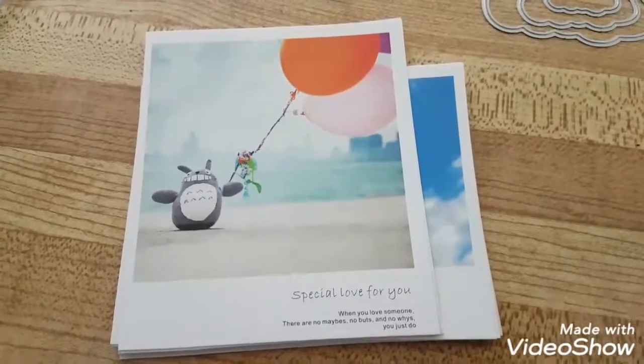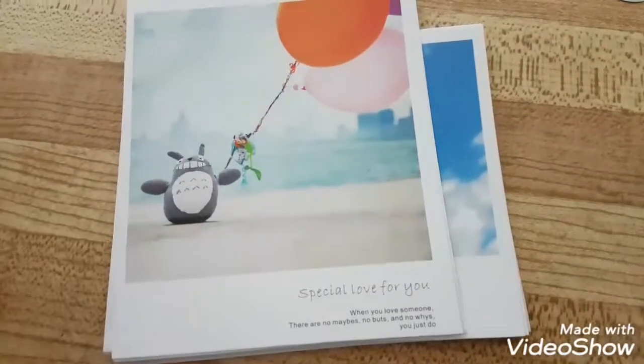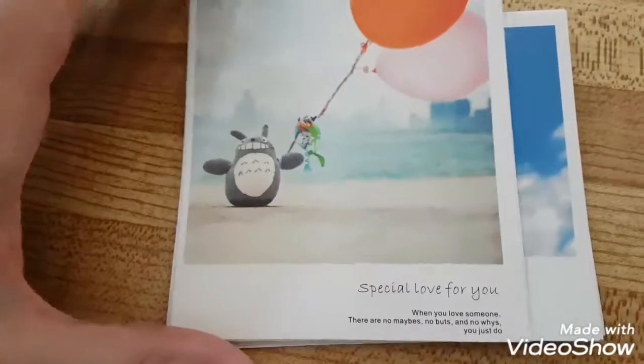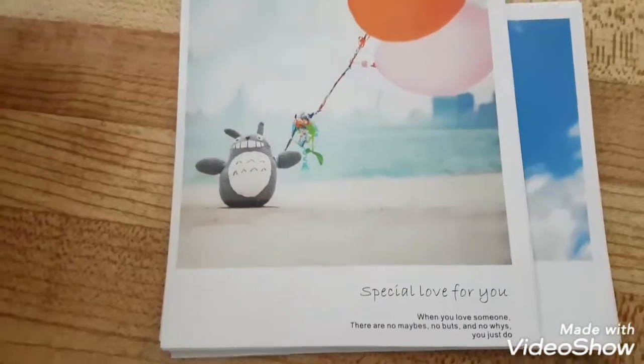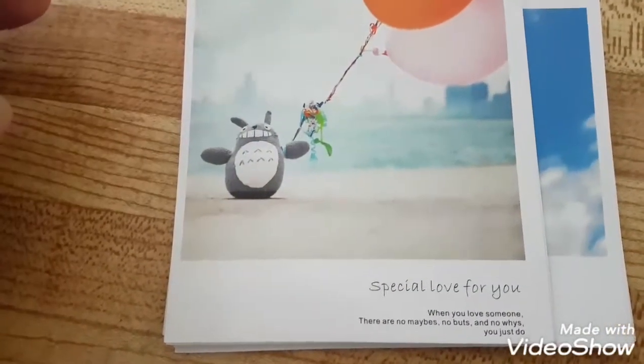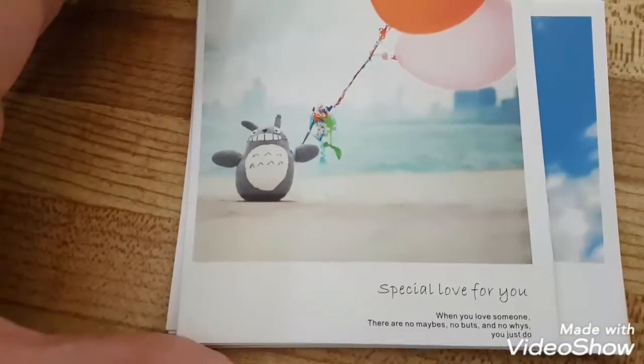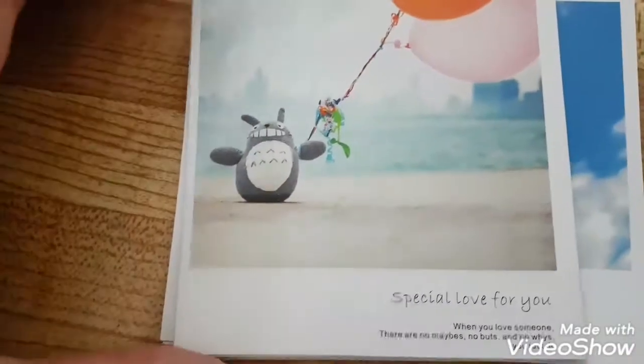Hey everybody, I got an AliExpress mini haul for you today. These are just a few things that just came in and I wanted to show you. It's been quite a while since I've done an AliExpress video, and I'm just getting back onto the site, so I'll show you the things I picked up.